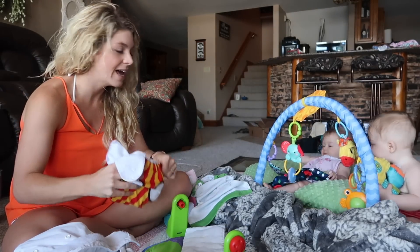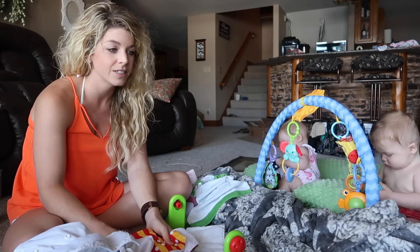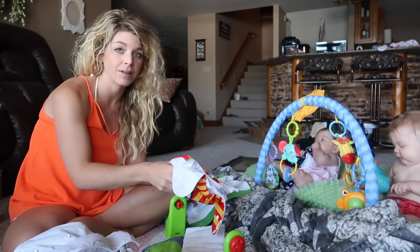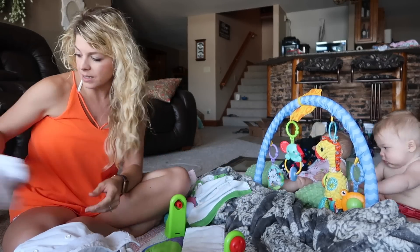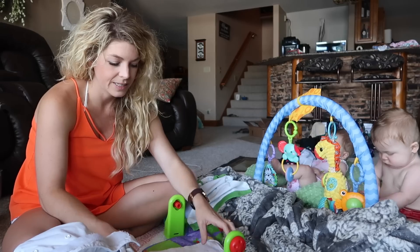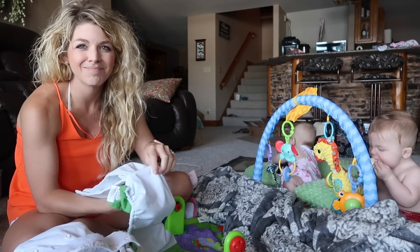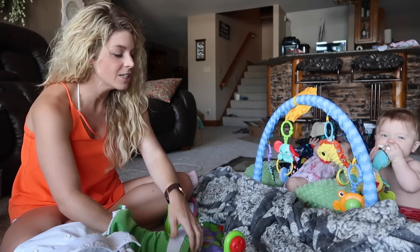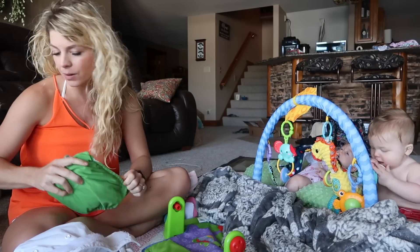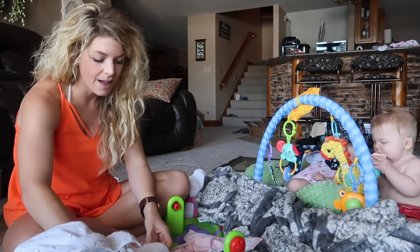While on the topic of pocket diapers — there are a lot of different types. We use mainly pockets. They also have all-in-one diapers, which are essentially like a disposable: you don't have to stuff them, no inserts, you just wash them, dry them, and put them on the baby. I hear they take longer to dry, but I don't find stuffing pockets to be any trouble at all — I actually find it kind of therapeutic. During the first nap I'll put on a show and just stuff all the diapers.